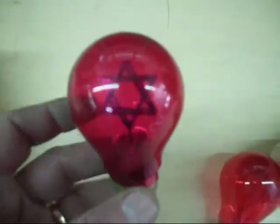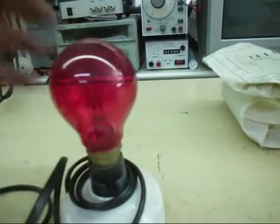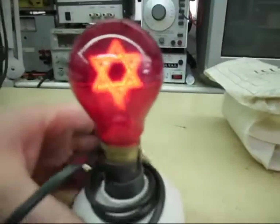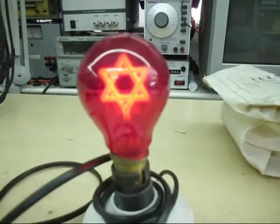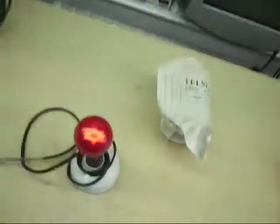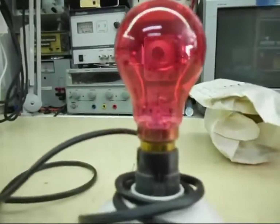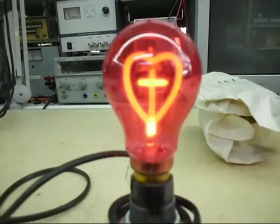That's the other one — they call that the Star, as you can see, same type of thing. I'm going to plug this in and switch it on... and there we go. If I take that out and put the one that says Sacred Heart in, and turn it around so you can see it lit up — there you go.